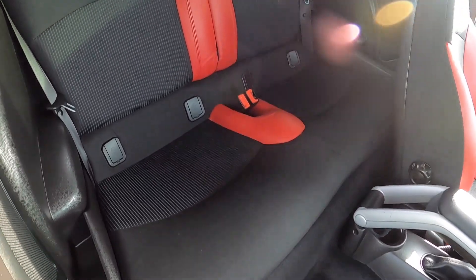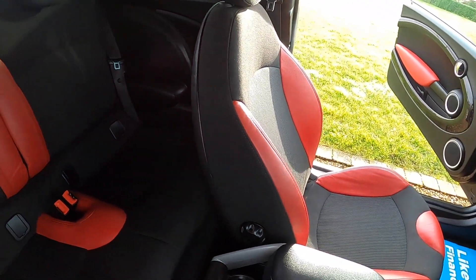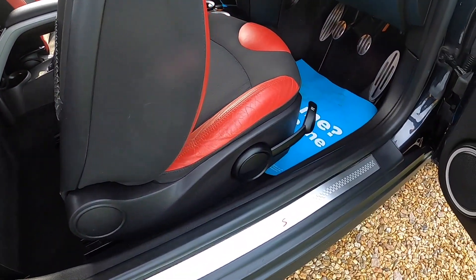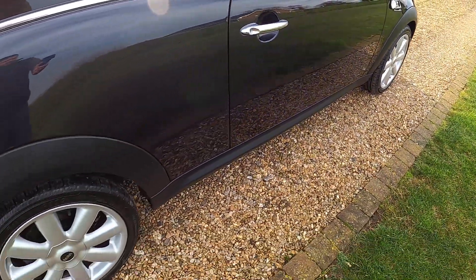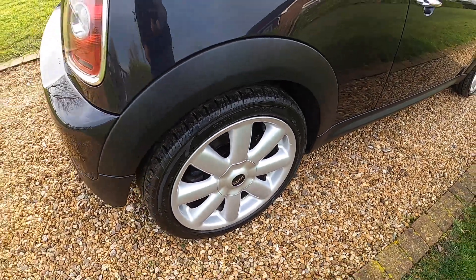As you can see from these images, this car is exceptionally clean. There are no rips or tears to the interior. The alloy wheels are all in great condition — no scuffs or scrapes.